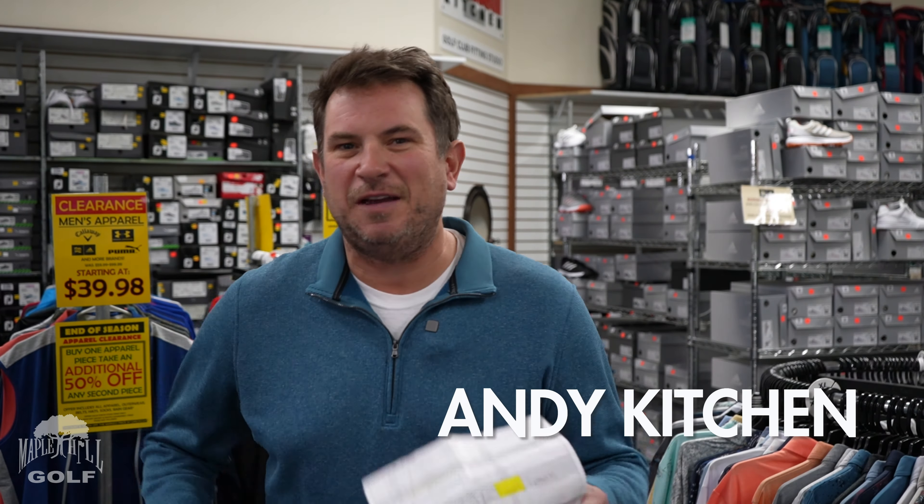Drivers, fairway woods, putters, wedges, iron sets, golf bags, shoes, apparel, golf balls, carts, GPS units, laser range finders, golf accessories, and so much more.